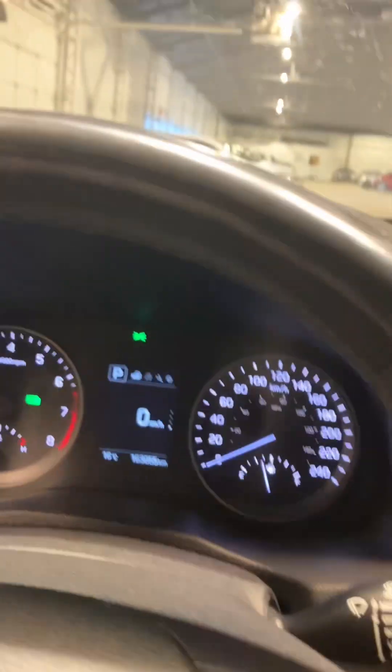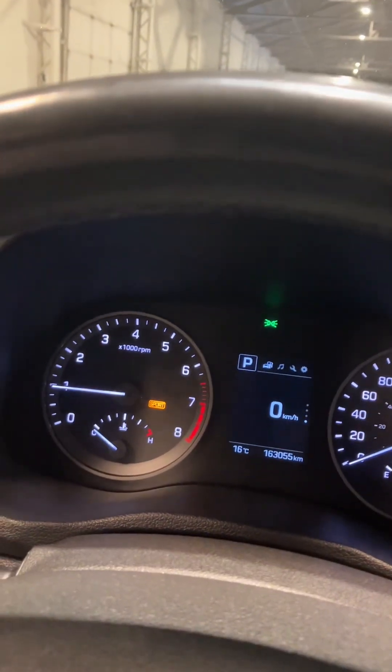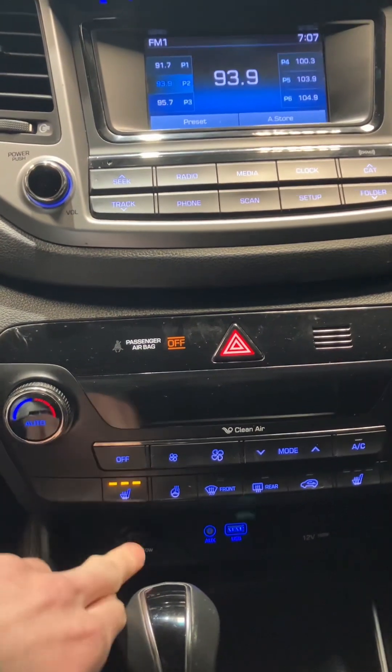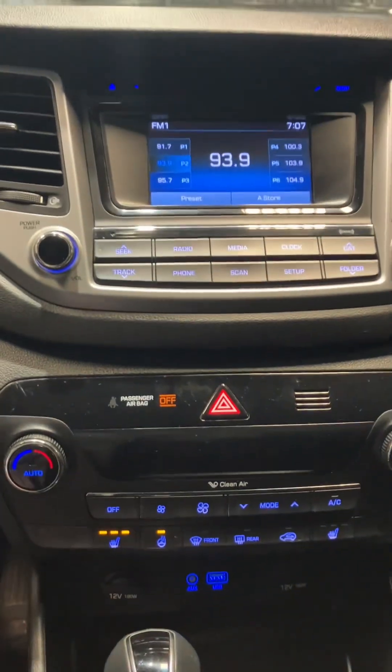Coming over here, you have drive mode — switch from eco, sport, or normal. You have your wheel assist. You have lots of storage space here in the center console area. And of course, you also have your heated seats in the front, as well as a heated steering wheel.